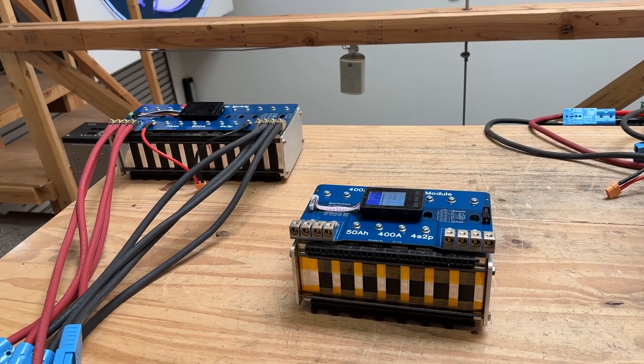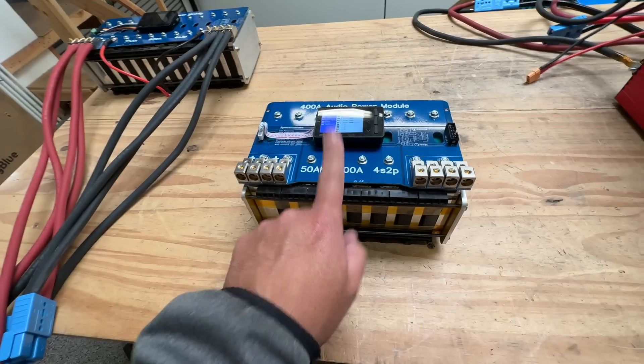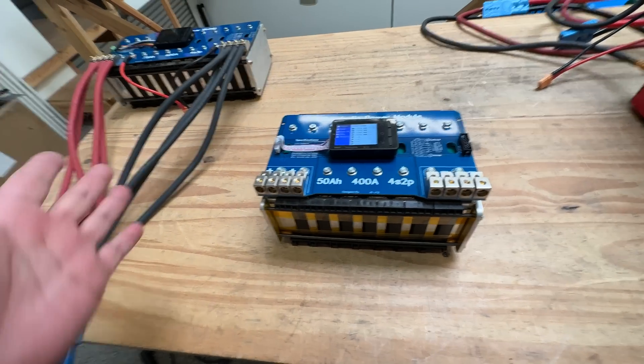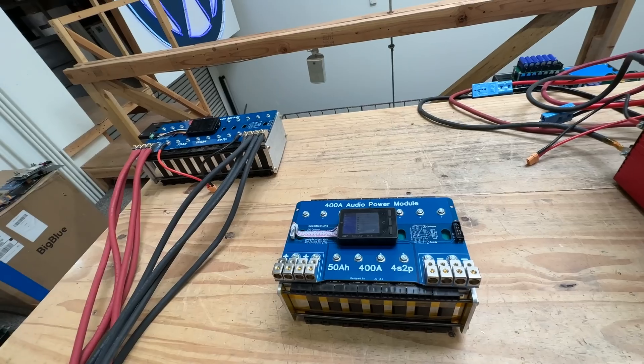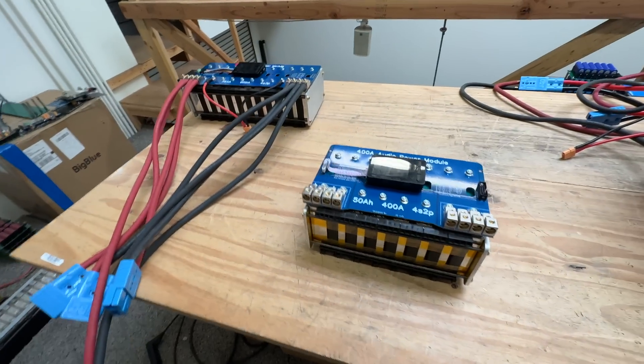Let's talk about batteries. Today I'm going to be talking about these. These are very peculiar batteries. They're not very useful for many cases — they're basically not dense enough to be in cars and they're too expensive to be used for storage. So there's a very small niche in which these are very, very useful, and that's car audio.